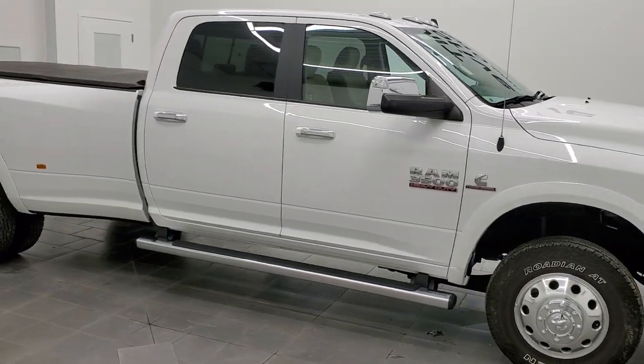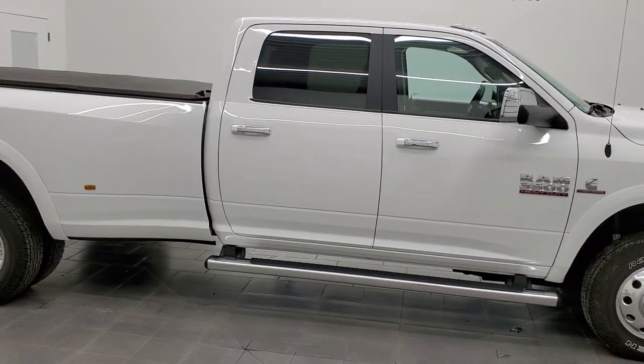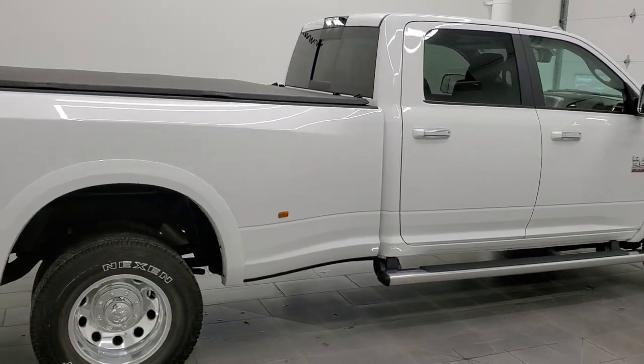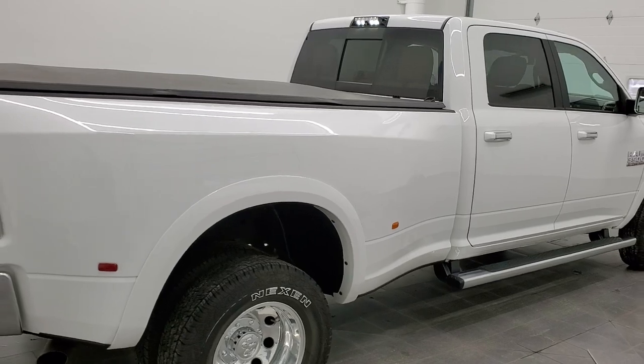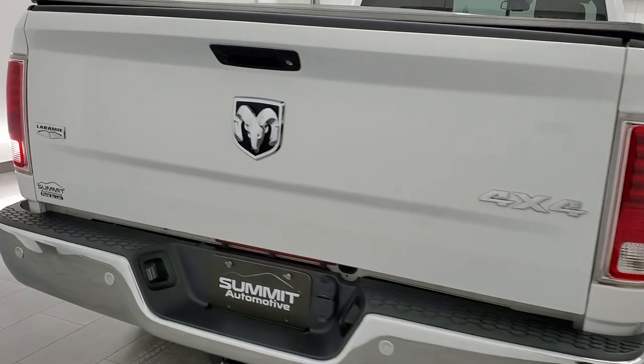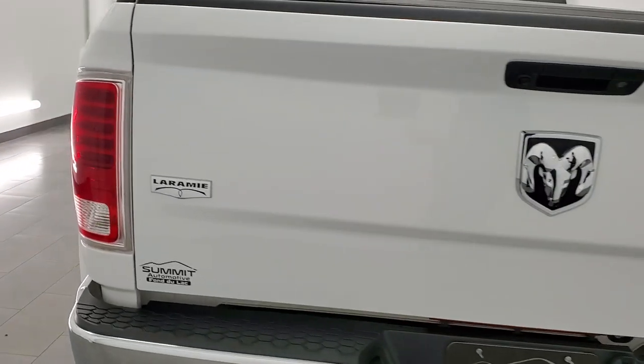Hey, this is Brett and this 2018 Ram 3500 Crew Cab Long Box Dually Laramie is stock number 12486Z. We are here at Summit Automotive in Fond du Lac, Wisconsin, your new and used heavy duty truck and Ram headquarters.